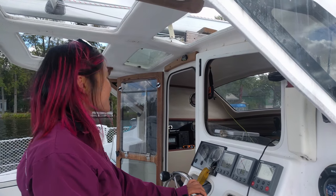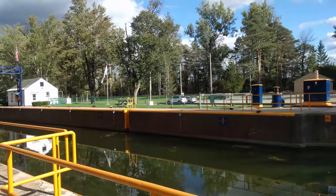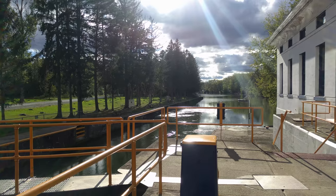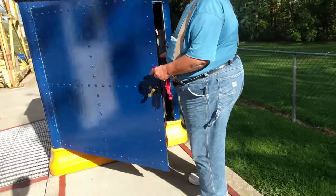We took the advice of the lock keeper and asked for a tour at Lock 23. We saw equipment that was about a hundred years old — they noted they could try to protect it but it still showed its age.